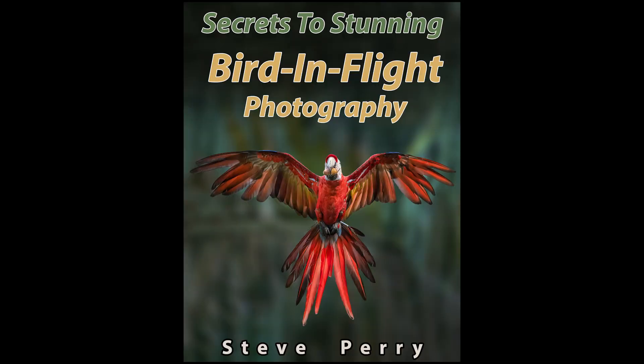Hey everyone, Steve from Backcountry Gallery here. This time around, I have an exciting new product announcement. I've just released my newest ebook, Secrets to Stunning Bird in Flight Photography.